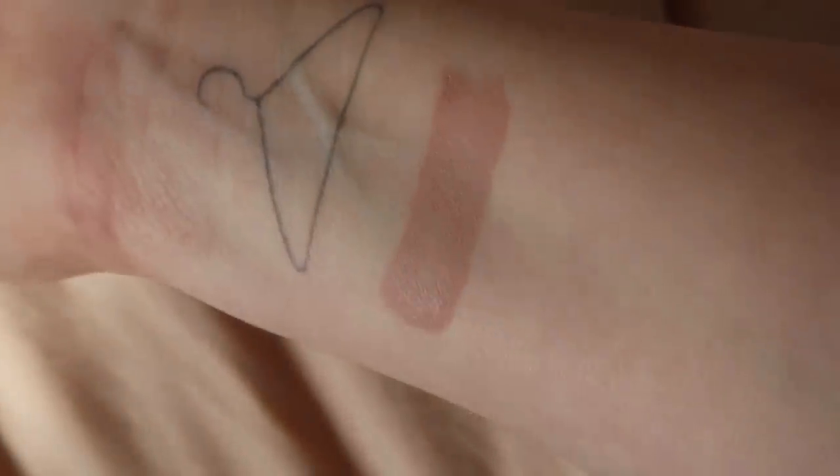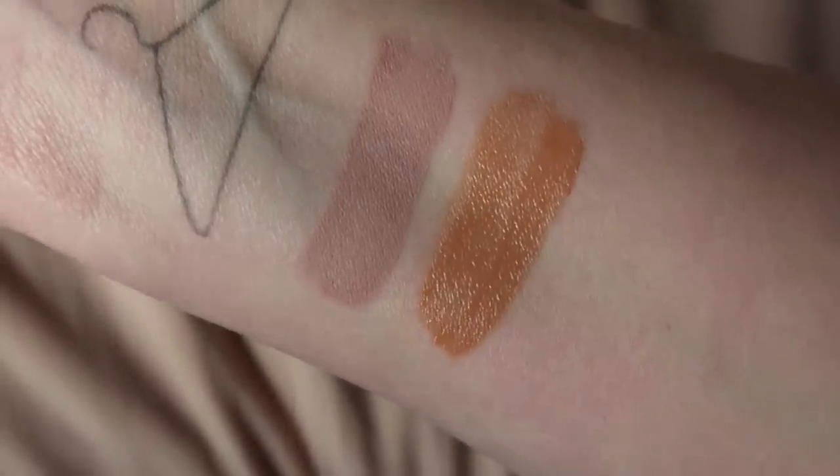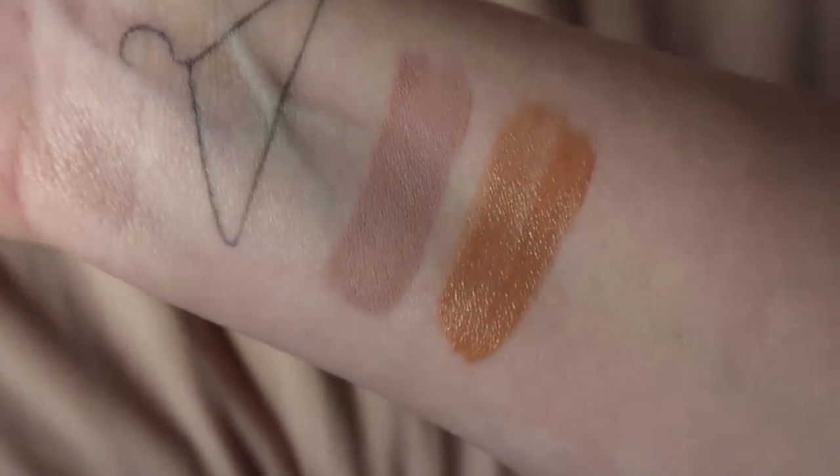So the first color is called Pebble, and this is like a pretty taupey mauve shade — looks very subtle, so I can see that being a really pretty everyday color. The next shade is called Palm, and it looks really pretty as well. This is like a light tan color — very warm but not super dark. It would be really pretty all over the lid by itself or as a transition color.